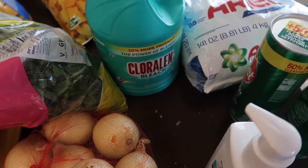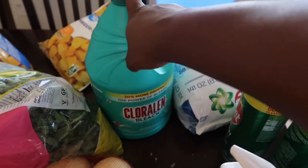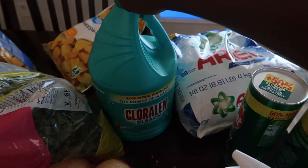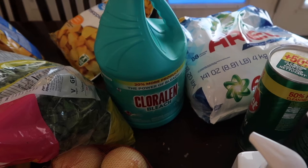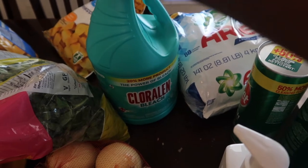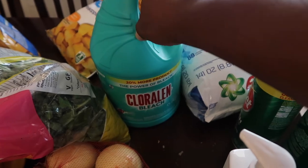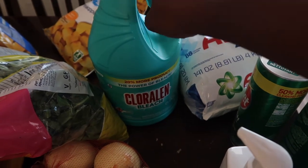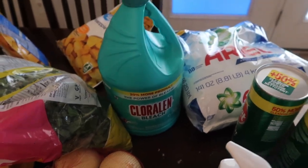Now for miscellaneous items: I got some bleach. This bleach is for my puppy — when we went to the vet they said if she has an accident, clean it up with bleach water instead of Clorox spray because it's more sanitary for dogs. Just make sure it dries. I use this bleach as a disinfectant.